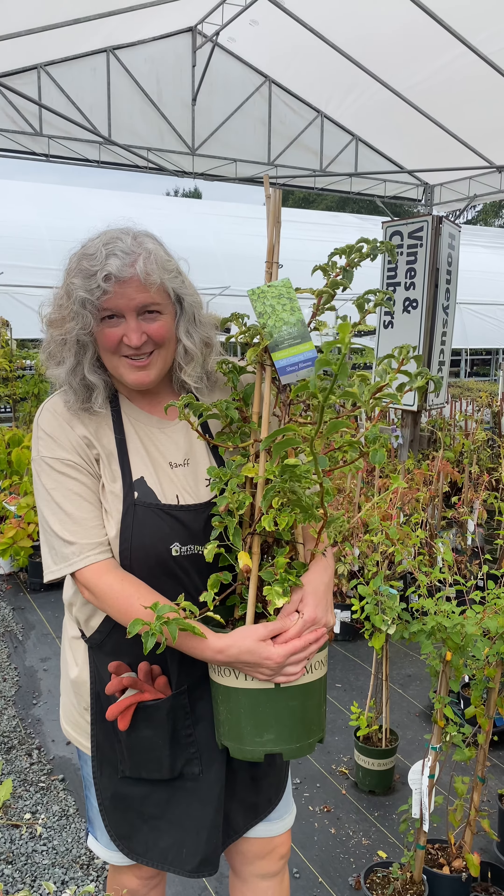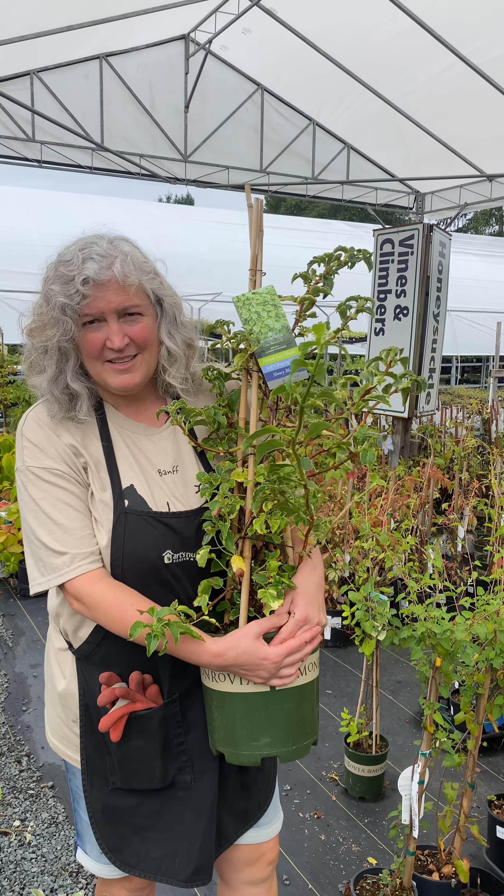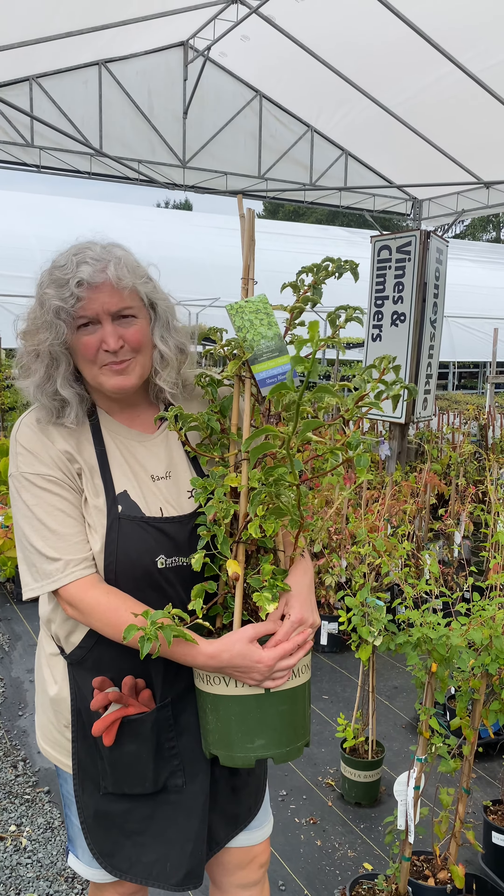And this is a baby climbing hydrangea. This one appreciates shade to part shade and has beautiful white lace cap flowers.